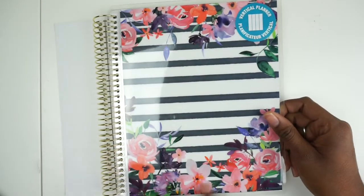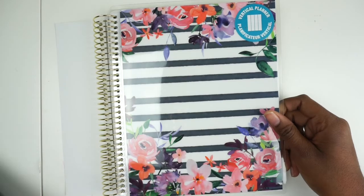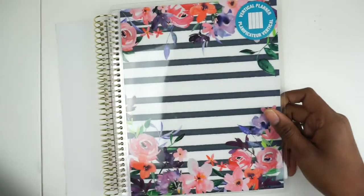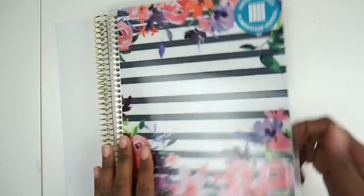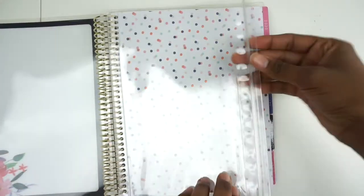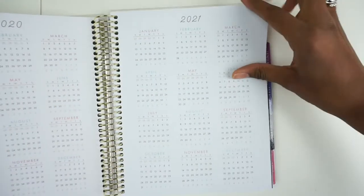I'll flip through this one really quick. It has this lovely floral pattern — I could get a decal and put my name there, that would be cute. It has a little pocket here that you can put things in, and a year-at-a-glance for 2020 and 2021.